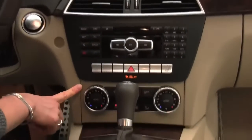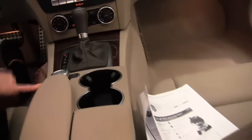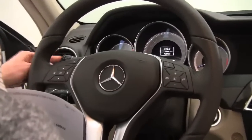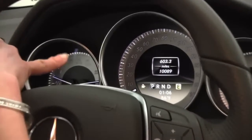Heated front seats, dual zone climate control, automatic transmission, the command center here, the cup holders, the seats are in wonderful condition. Bluetooth capabilities, steering wheel mounted audio controls, cruise control, alert assist — you can tell by that little cup of coffee there in the dash.